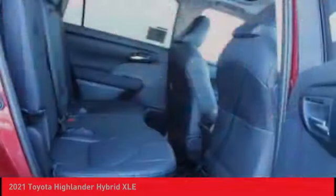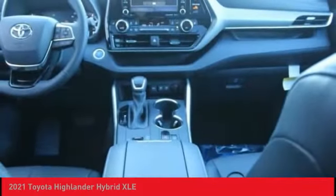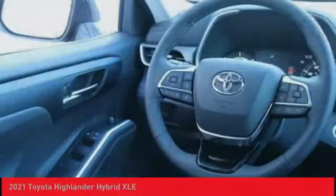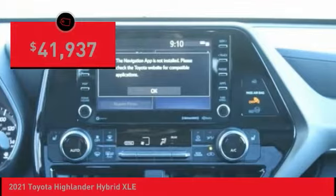Offering a spacious interior, smooth ride, and refined hybrid powertrain, the Highlander is an excellent family vehicle that combines exceptional fuel economy and a spacious, well-appointed interior. And is priced below $45,000.